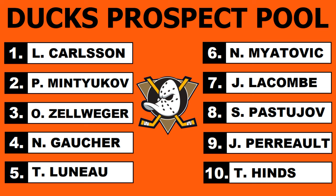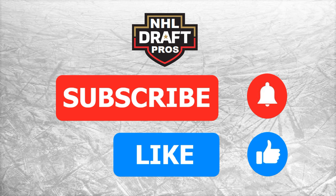Anaheim looking pretty dandy in the prospect department. That's it for today — please subscribe and hit that like button to help this channel grow. We'll see you soon. Cheers.